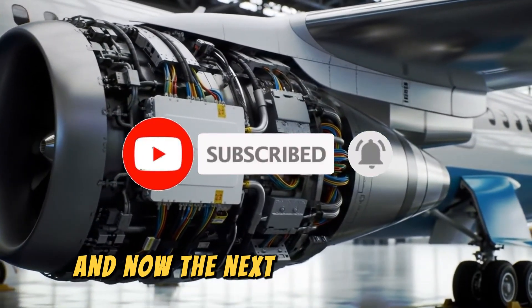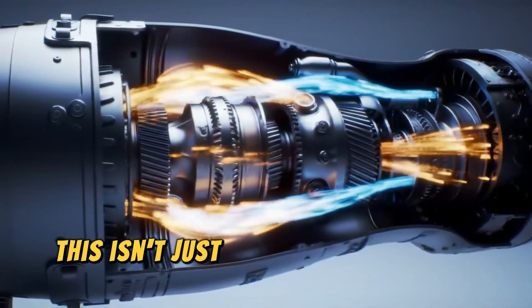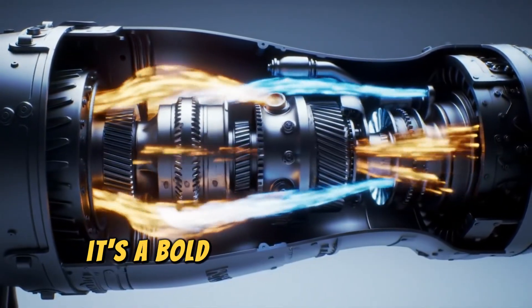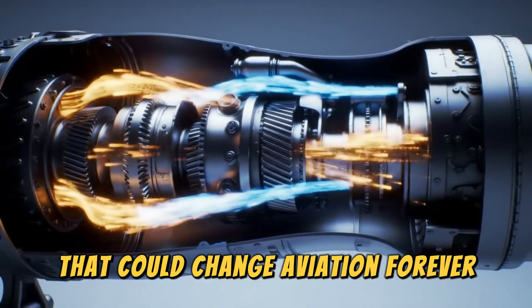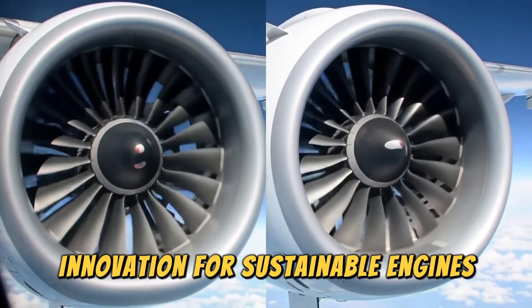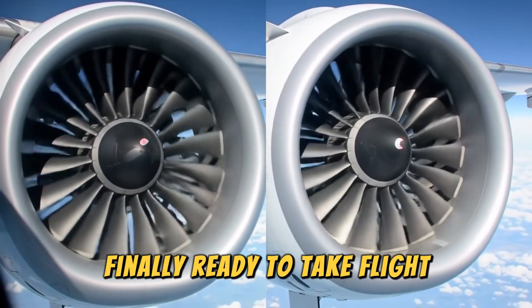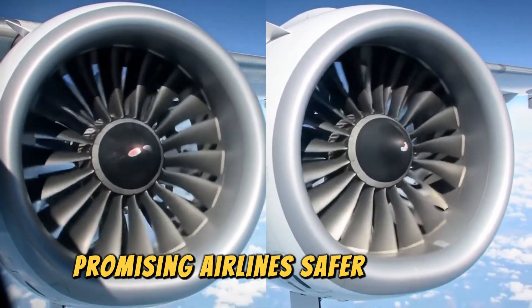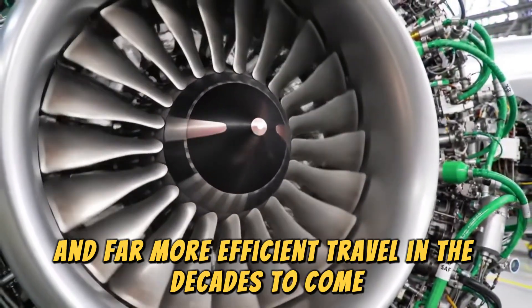And now, the next big leap is here: the CFM RISE engine. This isn't just another incremental upgrade — it's a bold, revolutionary step forward that could change aviation forever. The RISE engine, short for Revolutionary Innovation for Sustainable Engines, represents decades of research finally ready to take flight, promising airlines safer, cleaner, quieter, and far more efficient travel in the decades to come.